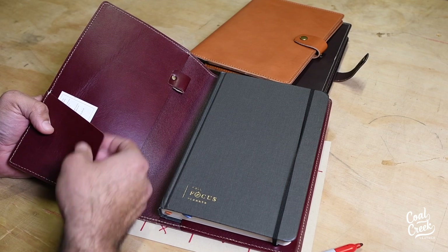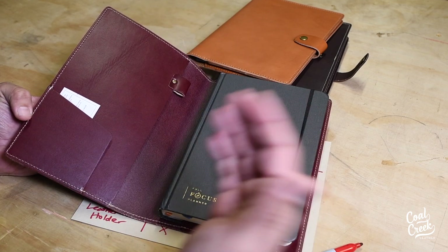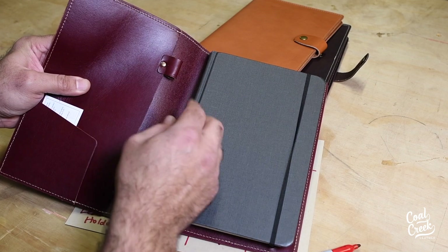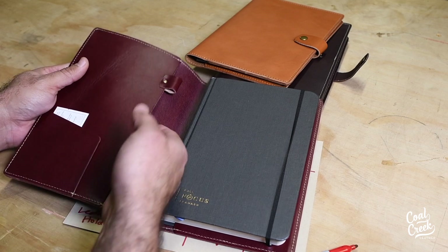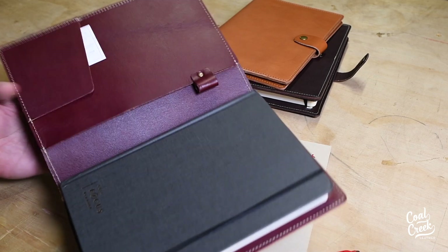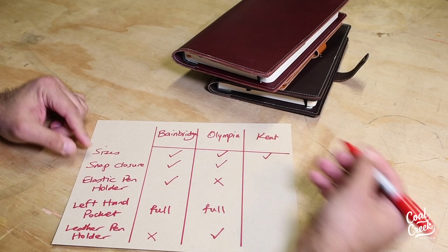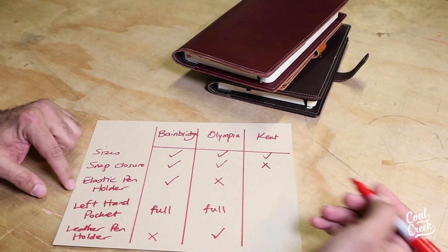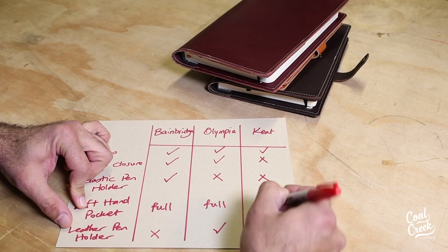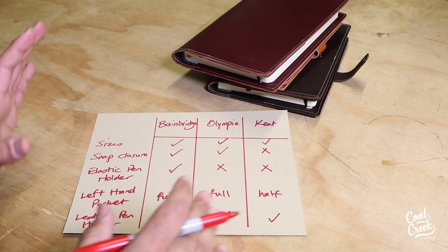Just in case you have larger paper — like letter size — that you don't want to double fold, this design works well since it's wider. It comes with a leather pen holder, similar to Olympia, but no elastic pen holder. It also has a full-size pocket for an iPad, tablets, or paper. To summarize Kent: comes in different sizes, no snap closure, no elastic pen holder, a half pocket with an open side on the left, and a leather pen holder.